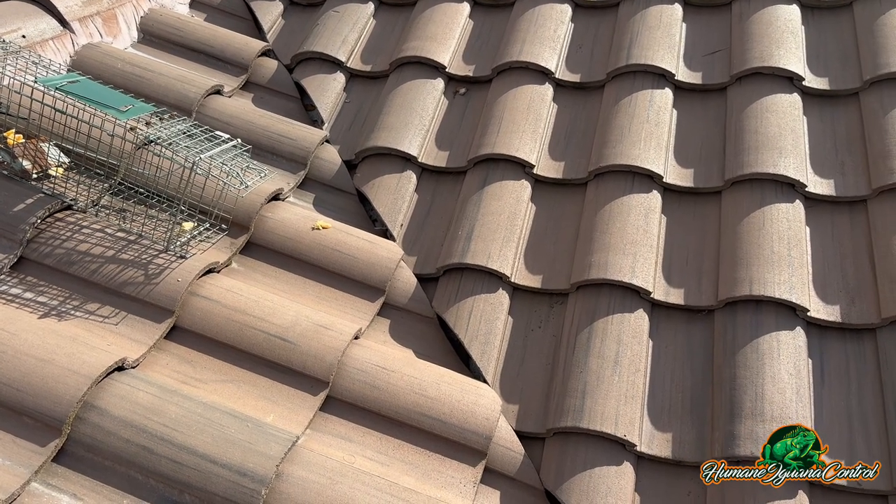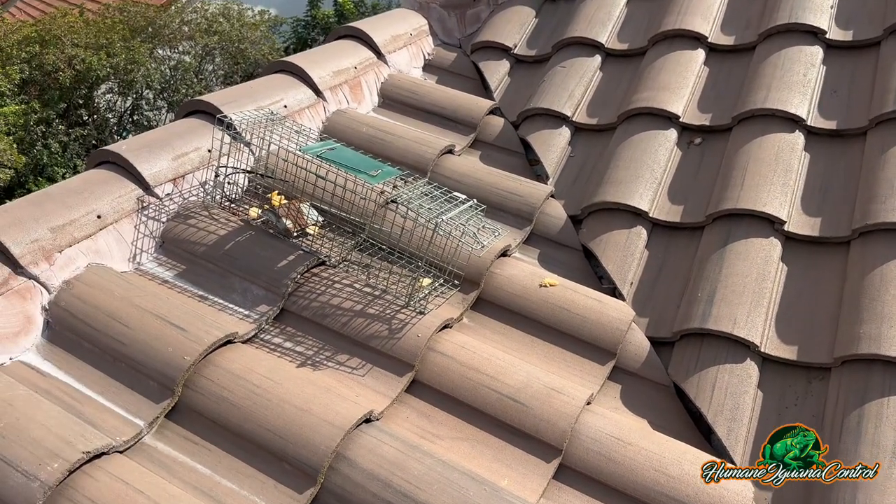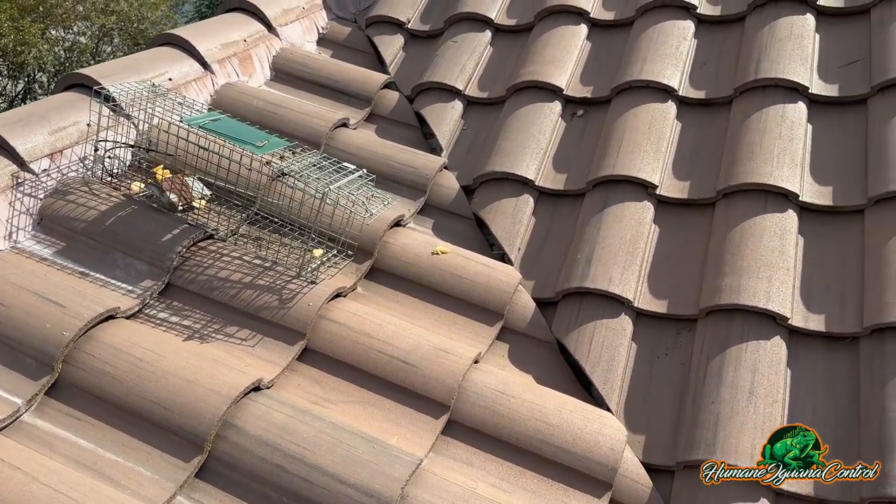We were able to locate which hole of the rooftop the iguana was hiding in, so we set up a trap here with fruit. When he comes out, he's going to go into the trap.